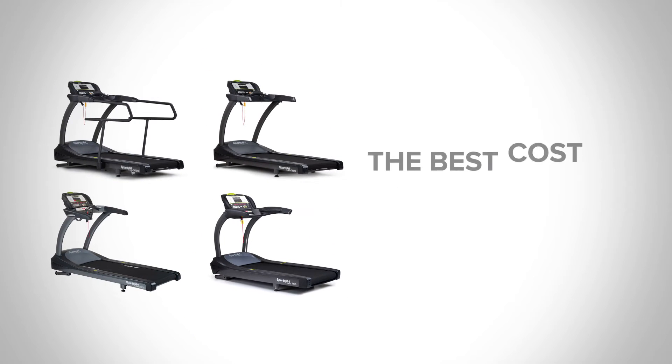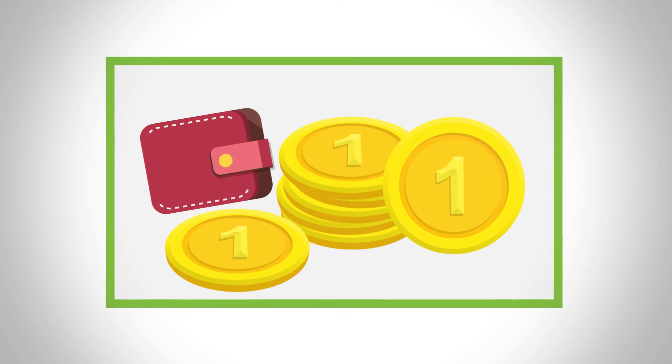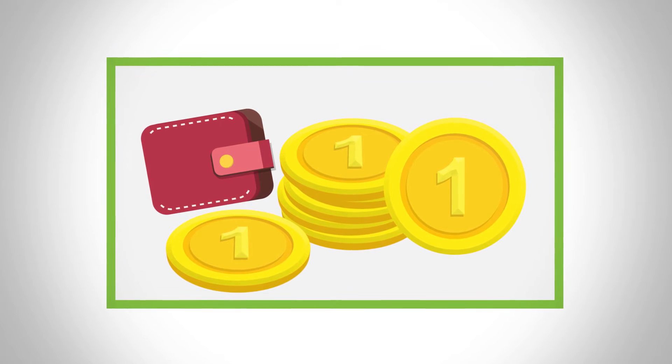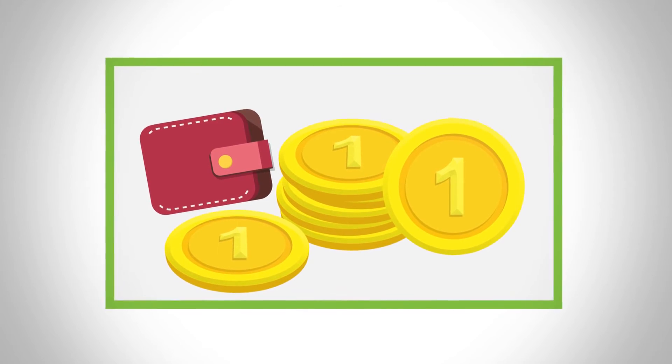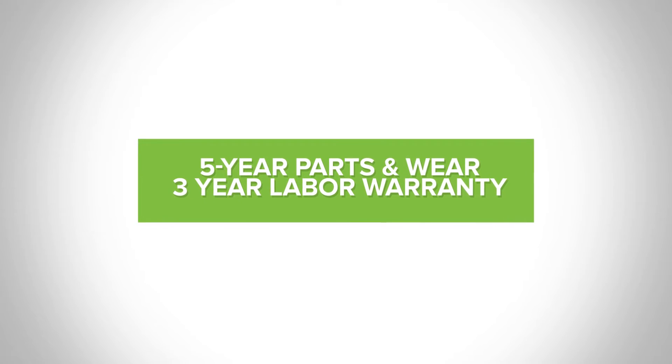When you choose to buy from Sports Art, you're getting the best cost of ownership in class. The combination of our low energy and self-sustaining technology, backed up with our best-in-class warranty, will save you dollars along the road. Not only will you save a lot, you'll be worry-free for years to come.